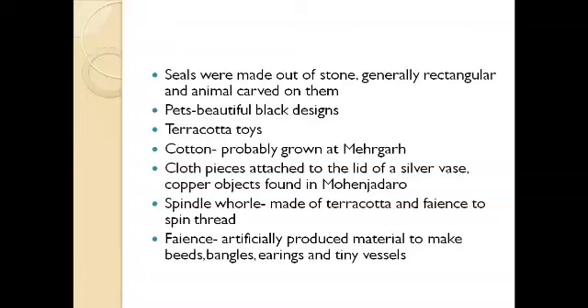Faience is not a natural material — it is an artificially produced material used to make beads, bangles, earrings, and tiny vessels. It is made from clay or sand using gum, arranged into different forms, and gives a glazing effect.